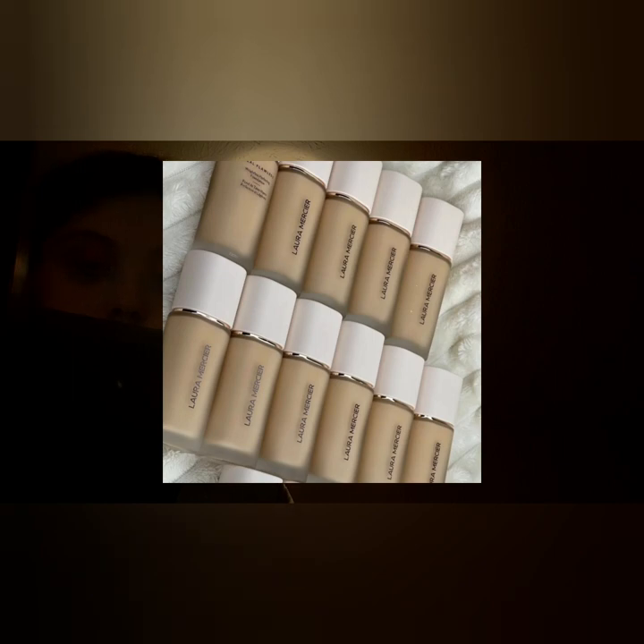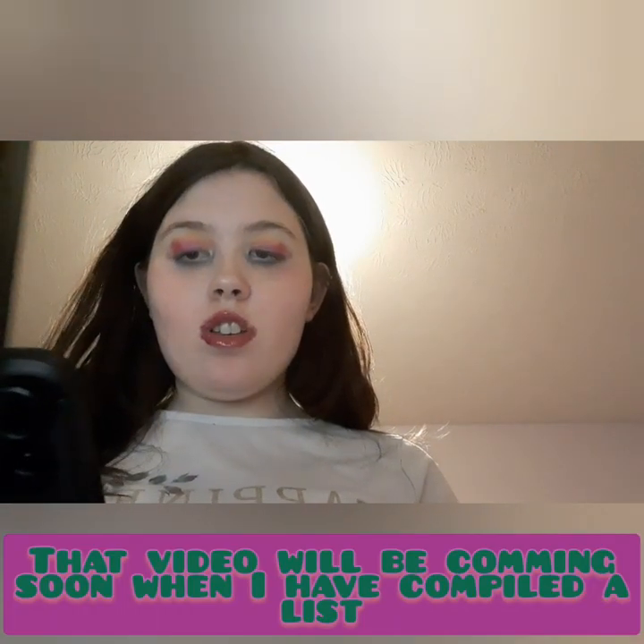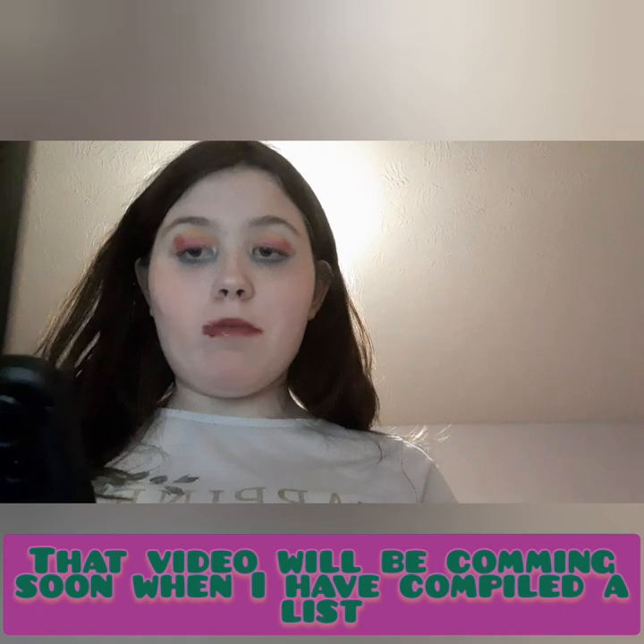Coming soon is the Laura Mercier new Real Flawless Weightless Perfect Foundation — in the photo it only shows one shade. I'm going to be doing a video talking about foundations I'm interested in, so I'll discuss this more there. I'm quite excited for that.